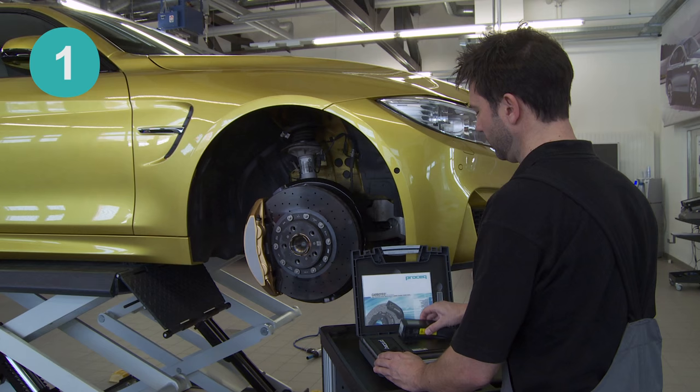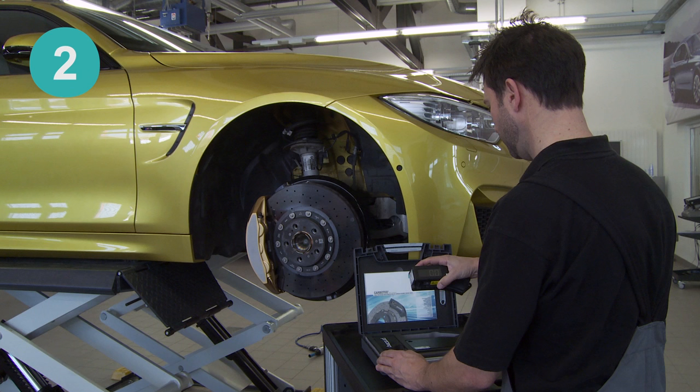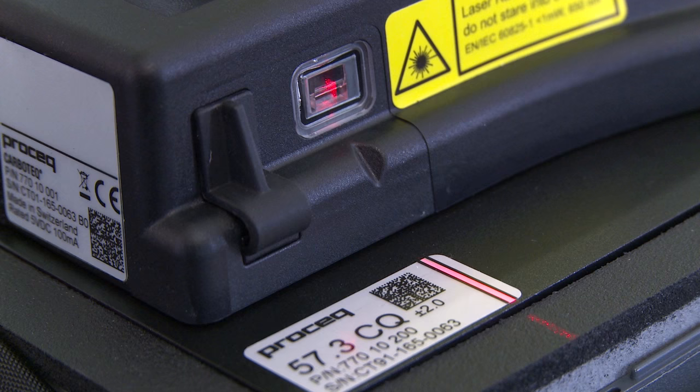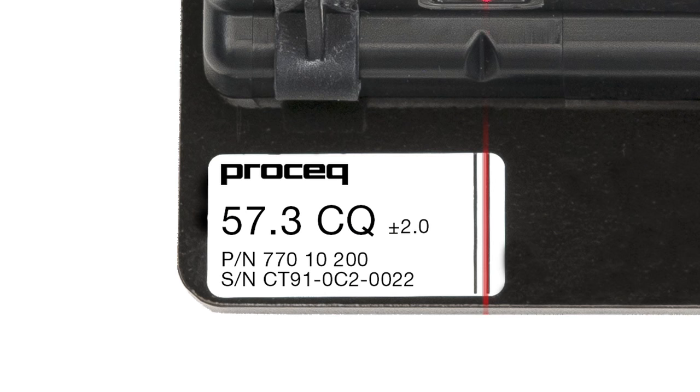Step 1: Press the power key to turn the instrument on. Step 2: Place the Carbotec device on the test plate. Make sure the instrument is placed on the positioning holes. The laser must be aligned between the two lines on the label. Compare the reading on your Carbotec device with the value on the test plate. If it falls within the given range, you are good to go.